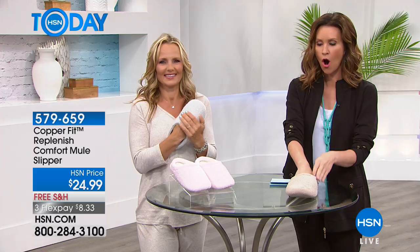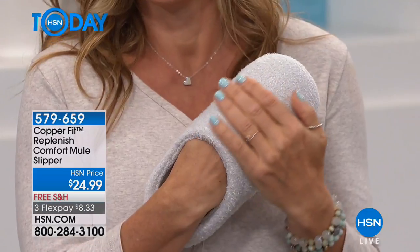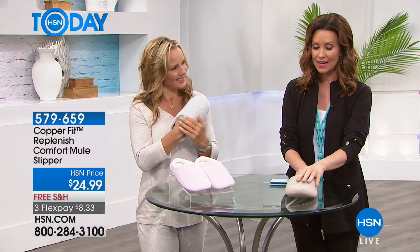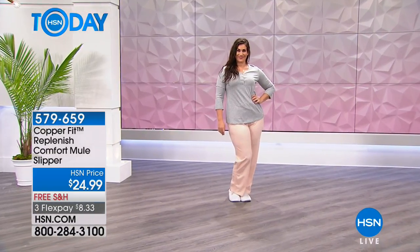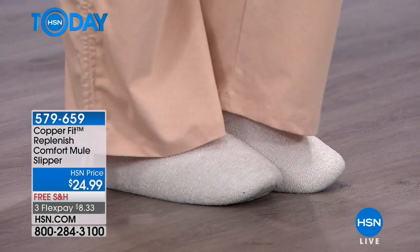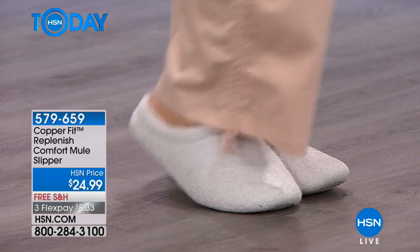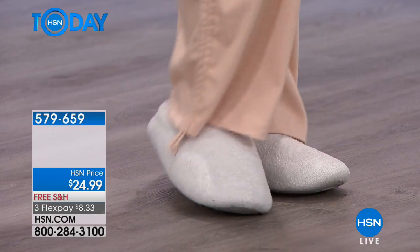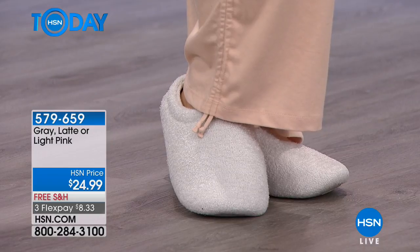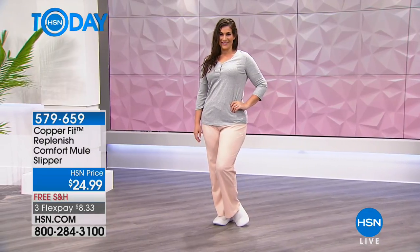This is from the new Replenish line from Copper Fit. They're $24.99 and today we've got them on flex pay at $8.33. The technology built in is really incredible in a slipper — your feet are going to be comfortable, cushioned, soft, and cozy as long as you can bear to stay in them without having to leave the house. We have them in gray, latte, and light pink, and the sizing is easy: small for 6-7, medium for 8-9, and large for 10-11.